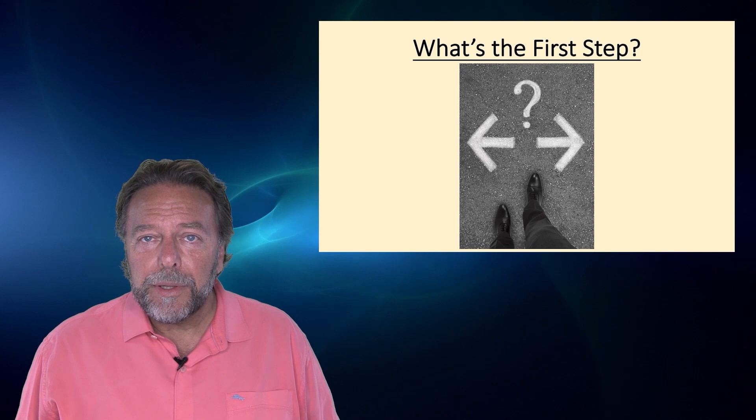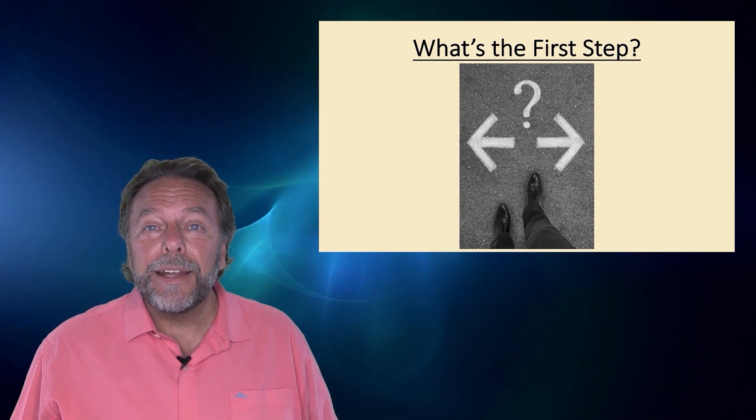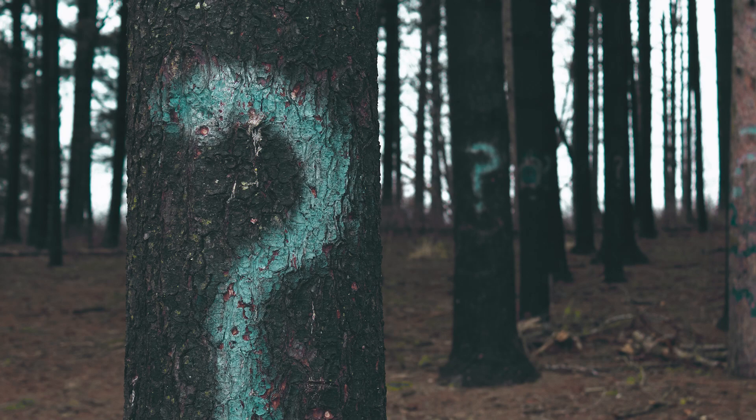So what's the first step? The first step is to ask the right questions. Let's look at the questions you should be asking and the common questions that are asked.